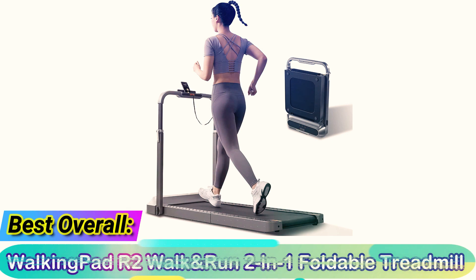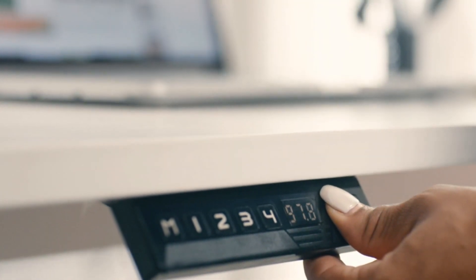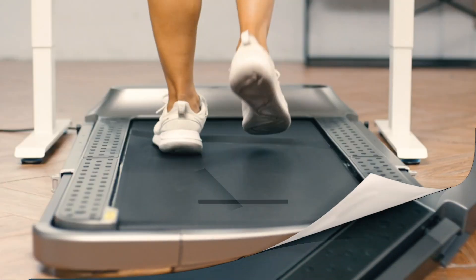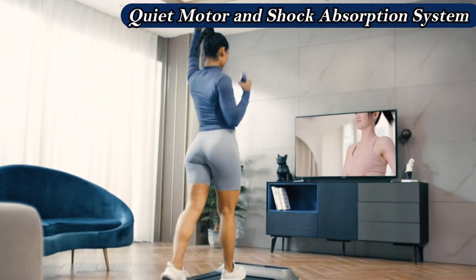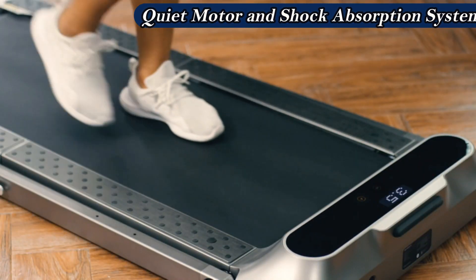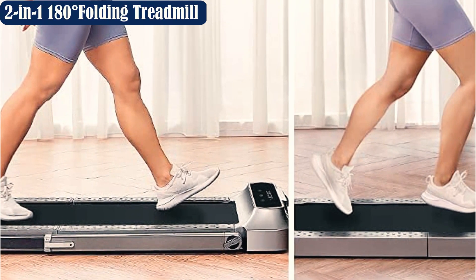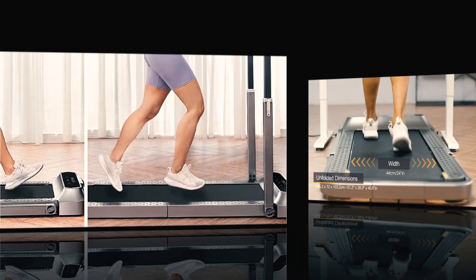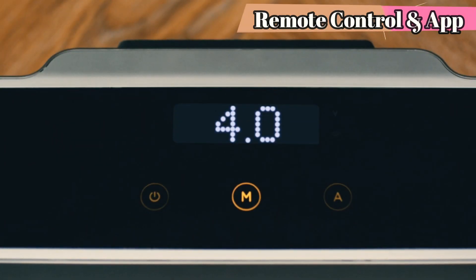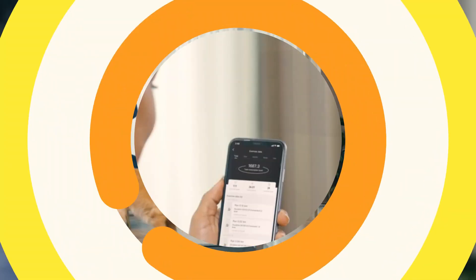Best overall: Walking Pad R2 Walk and Run Two-in-One Foldable Treadmill. The Walking Pad R2 is a popular device that lets users choose between walking or running. In running mode it offers speeds up to 6.2 mph, while the walking function offers a maximum of 3.7 mph, with the option to control speed through your steps. The treadmill sports a unique 180-degree folding design that minimizes storage space. You can track your time, speed, steps, and calories burned through the built-in digital monitor or the KS Fit smartphone app. It also includes an adjustable handrail with a built-in smartphone holder.